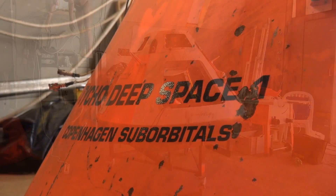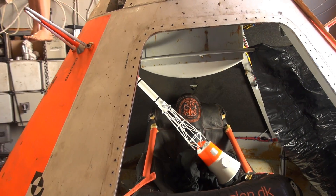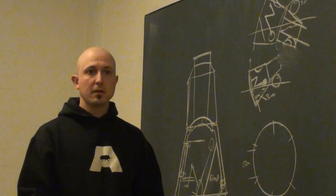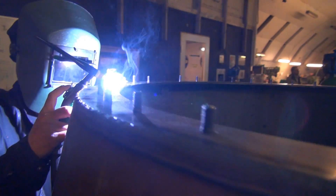The successor of the spacecraft Tycho Deep Space is called Tycho Deep Space 2 and is currently in the process of being designed. In the following we'll hear the head of Copenhagen Suborbital Spaceship Group, Christian von Bengtsen, talk about the development of the new spaceship.